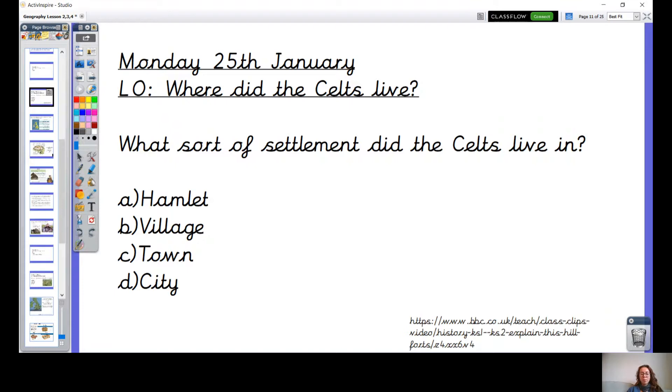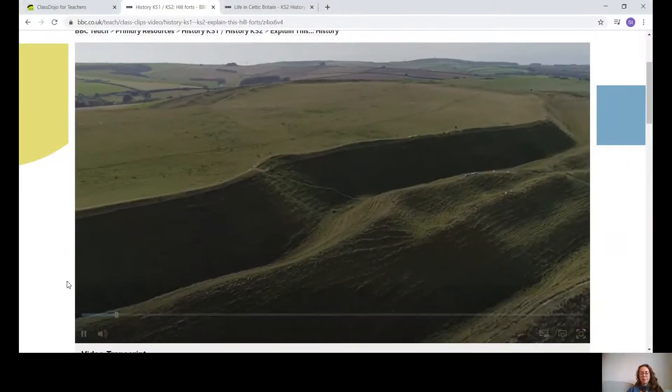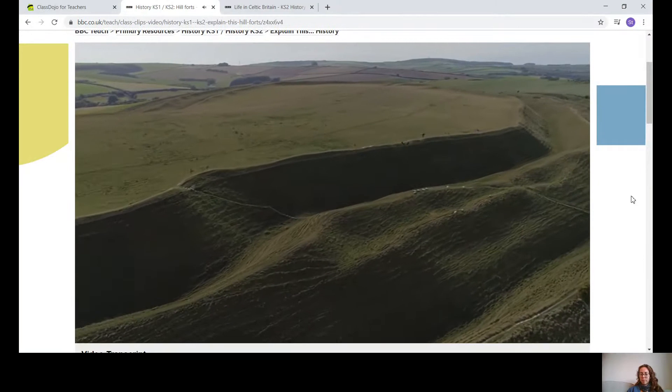I'm going to try and play you a video now with the sound on, which will give us some information to help us decide on what sort of settlement the Celts lived in. Let's have a watch. Listen out carefully. The hillforts were once a common sight across Britain.